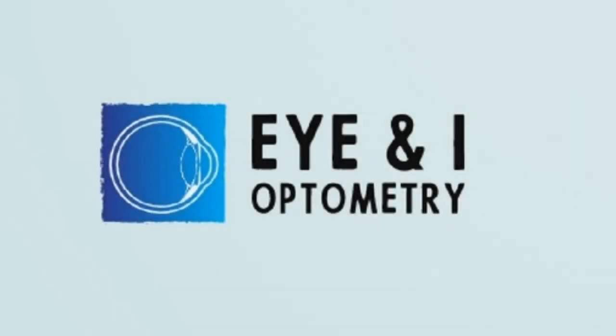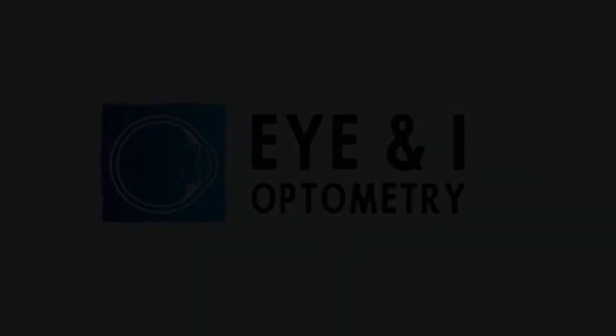You're watching INI Optometry. First, let's go over a brief overview of the current NBEO Part 3.